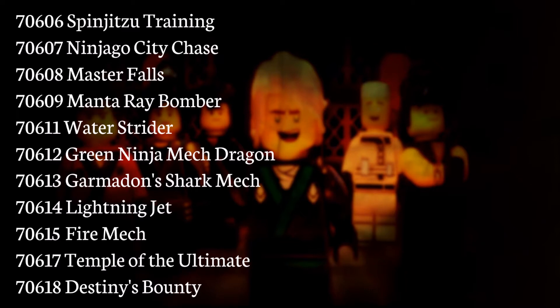So yeah, I think we had some rumor set list, but I think this is the official one. And of course, we did see some of these sets in the trailer, and even some sticker books and DK books, or whatever they were called.